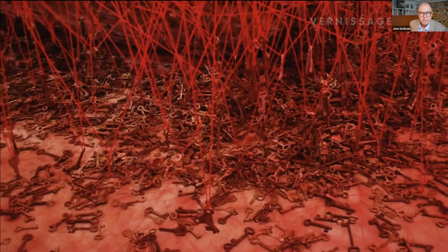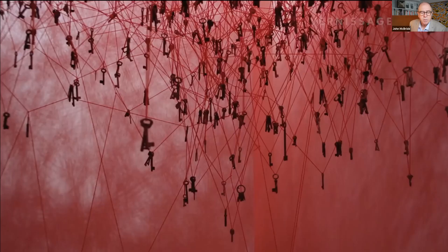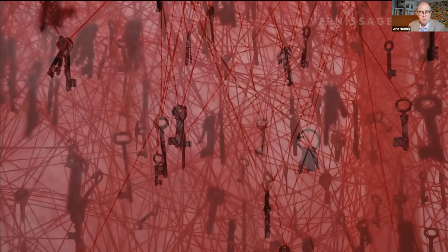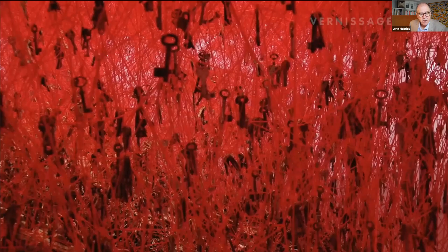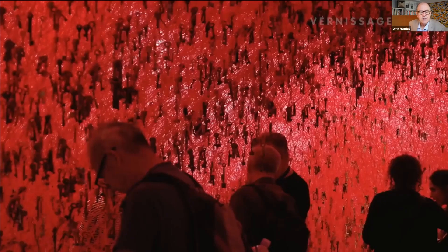Shiota is known for her intricately woven spaces incorporating disused objects. She is based in Berlin. When she put out a call for beautiful old keys to be used when she represented Japan at the 2015 Venice Biennale, thousands of people sent her their precious old keys. Shiota talks about everything being finite, nothing is infinite. Although she denies trying to describe her own Japanese culture, her conveying the finite world is quite Buddhist. She speaks of a world inside her and the world of the universe, and the fact that sometimes these dualities merge.